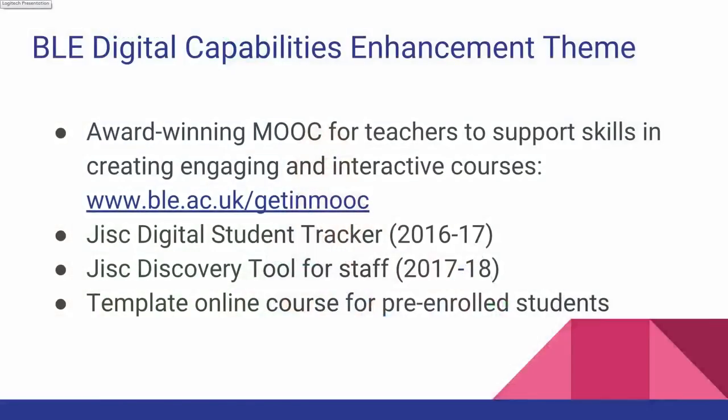We've done a lot of different activities as part of this theme. We have designed a MOOC — an award-winning MOOC, I have to add — for teachers, any teachers who teach online, whether it's fully blended or completely distance learning, and it teaches and trains them to make their online courses engaging and interactive. It's on Coursera, it's three weeks long, and it's free.